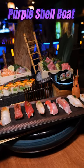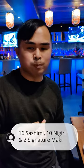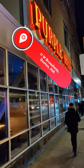This is the purple shell boat consisting of nigiri, sashimi, and two signature maki. You can find this delicious item at the Purple Shell located in South Boston.